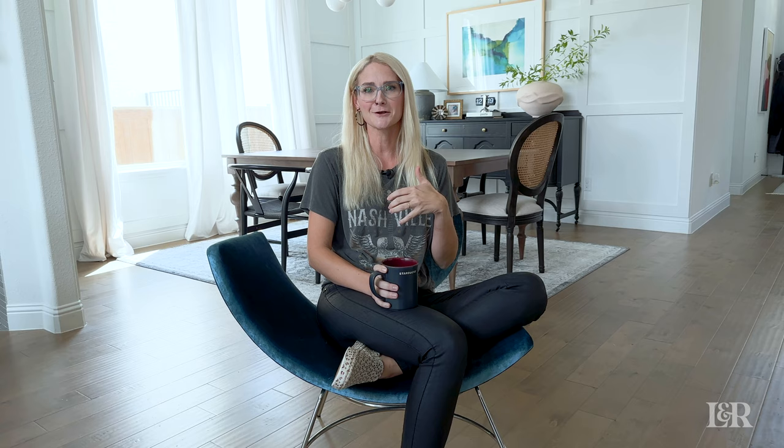The last of our favorite green colors is one we've just recently started using this year. All my other favorite paint colors I've been using for a really long time. This one is called Oak Leaf Brown — don't be fooled by the word 'brown' in it. What I love about this one is it's one of those colors that when you walk in, depending on how the light hits it, sometimes it looks really deep green, sometimes a little bit lighter green, and sometimes it does look brown.